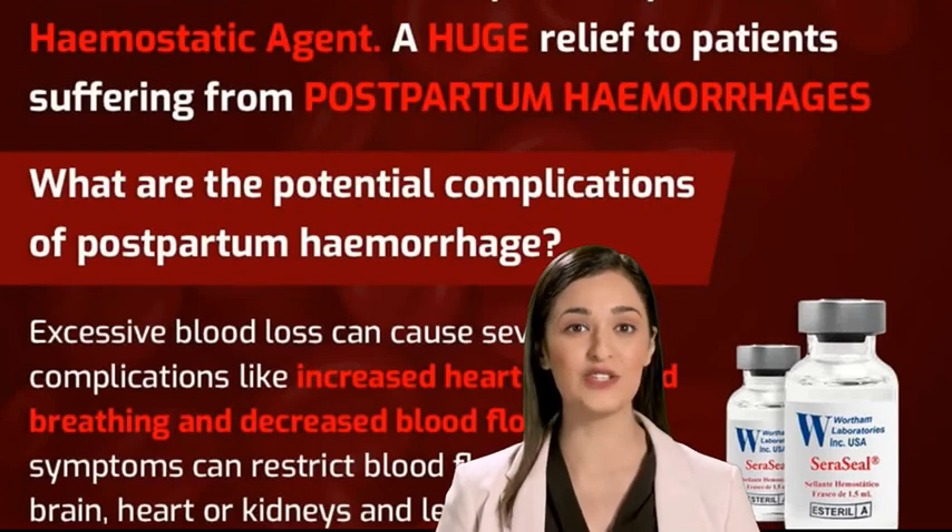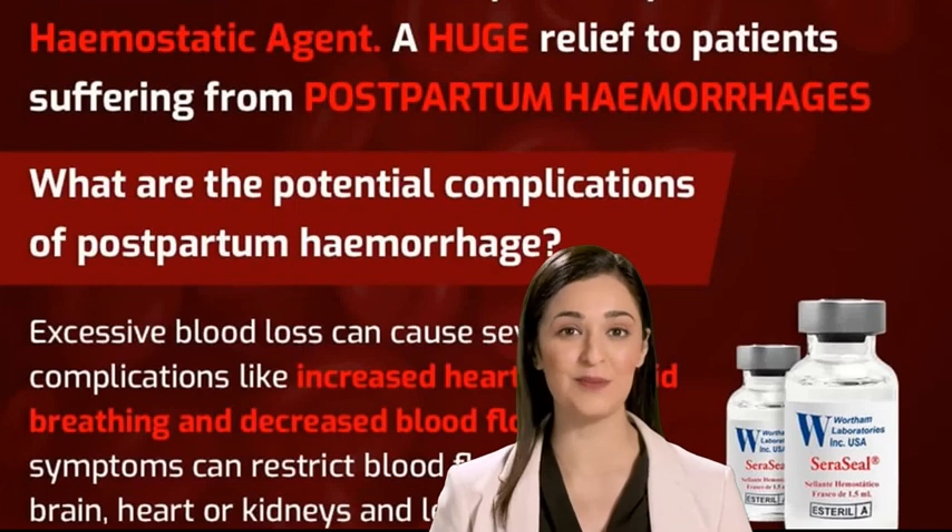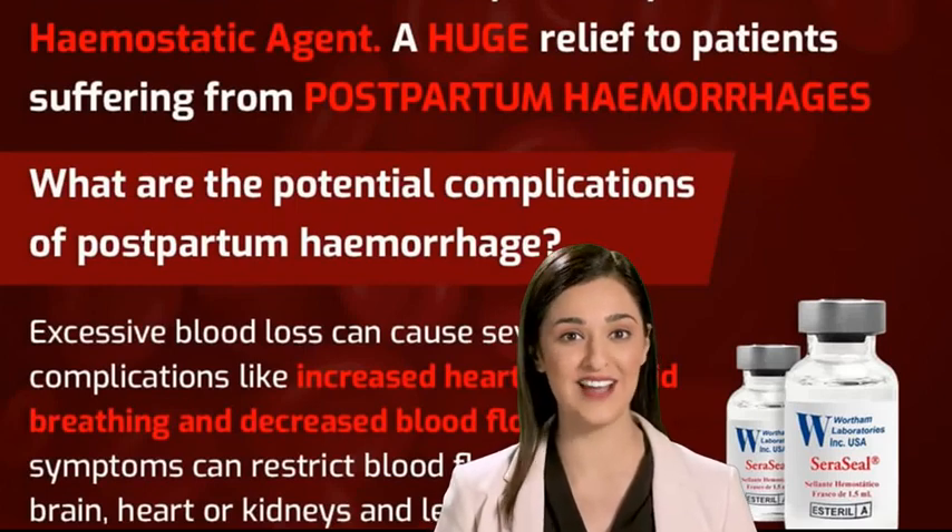Seracil is extremely effective in both obstetrics and gynecological surgical procedures, as it helps save blood transfusion. In vaginal delivery, it arrests the bleeding from episiotomy, which is a surgical incision of the perineum to enlarge the vaginal opening during the birthing process.